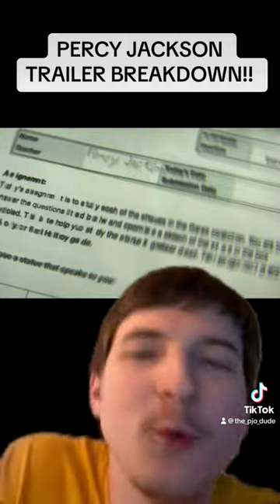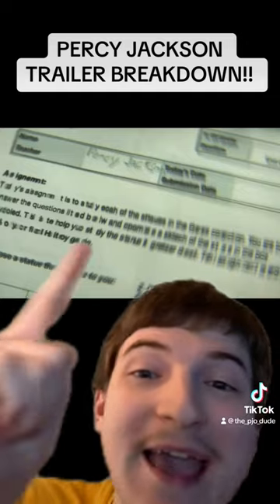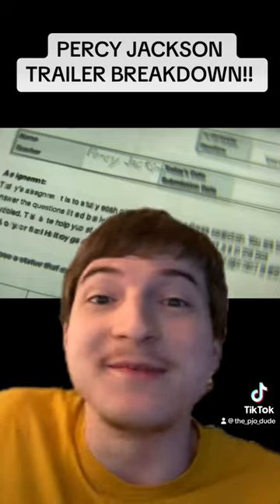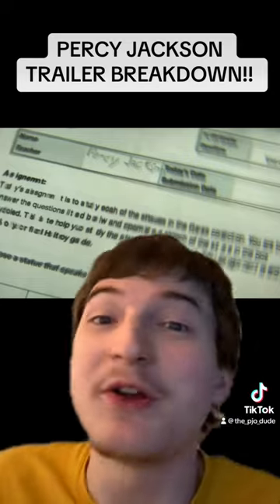Next up we have the slip or whatever thing Percy Jackson is holding on a clipboard in his hands in the museum, and it's all jumbled up like he has dyslexia. They're somehow portraying dyslexia on the screen, which is crazy. I was kind of curious how they were going to do it, but they just did these jumbled letters and it's perfect.